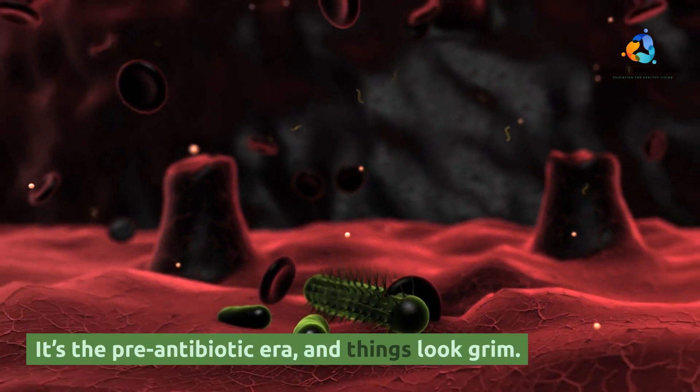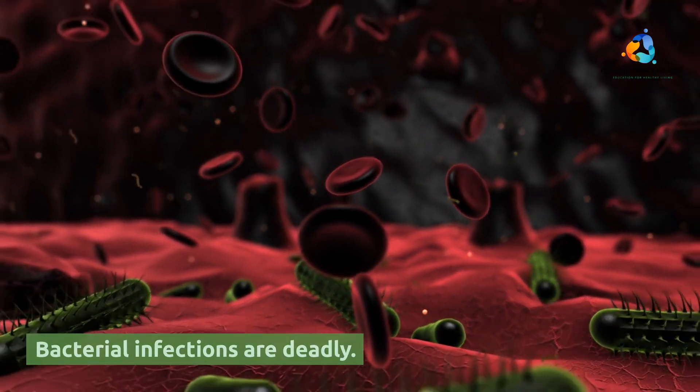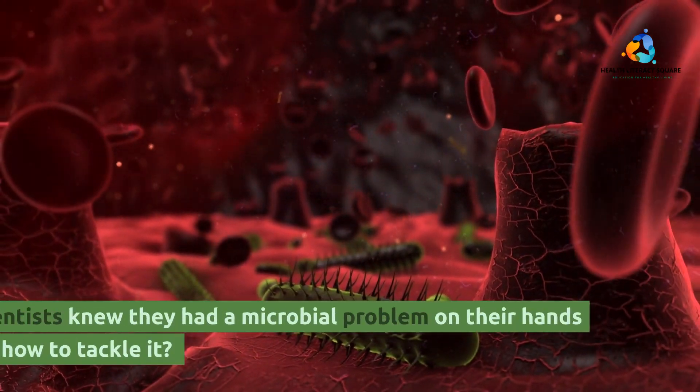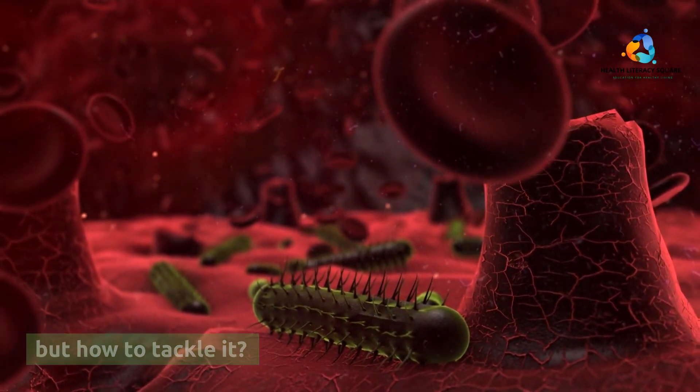It's the pre-antibiotic era, and things look grim. Bacterial infections are deadly. Something as simple as a splinter could send you on a one-way trip to the afterlife. Scientists knew they had a microbial problem on their hands, but how to tackle it?